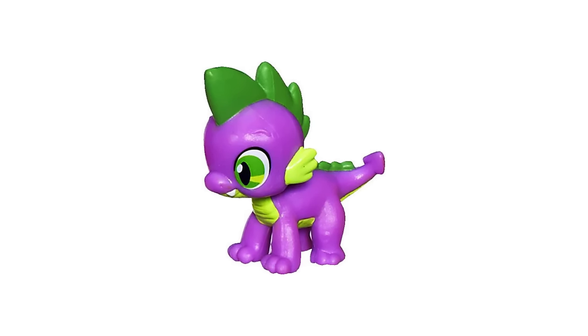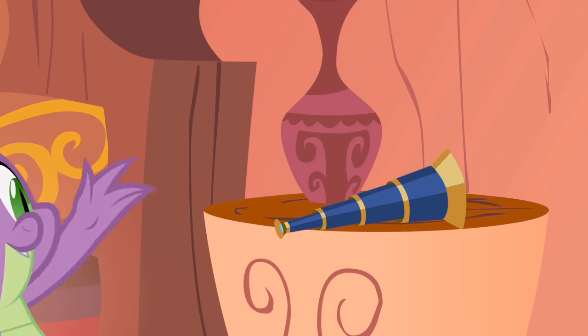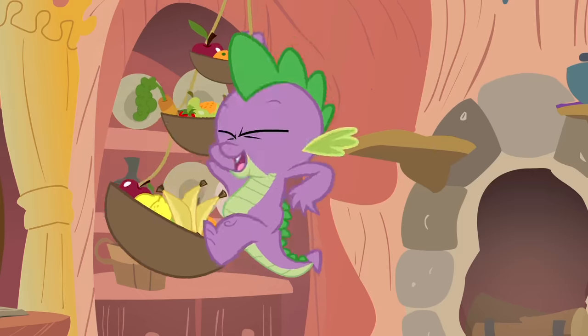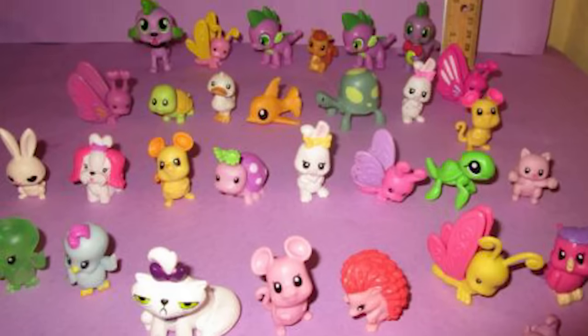For some reason, some merchandise of Spike has him crawling on all fours. I don't recall Spike ever being on all fours in the entire show, and I really don't have a clue as to why they made toys of him like this. I think they might have designed him like this to give Twilight a pet or something for kids who like giving their toys pets, but I really have no other guess other than that.